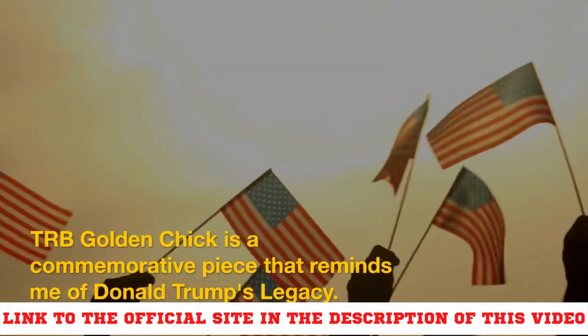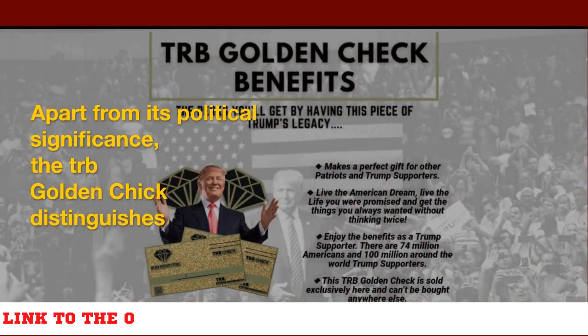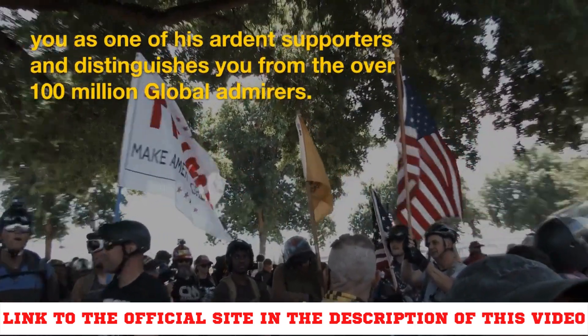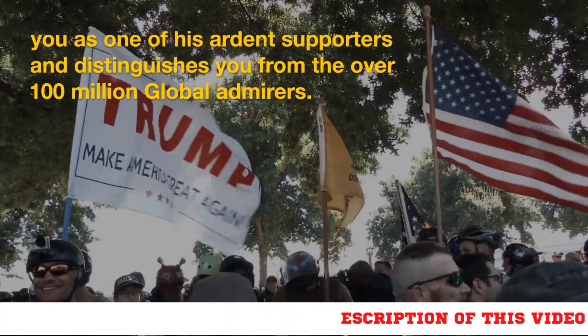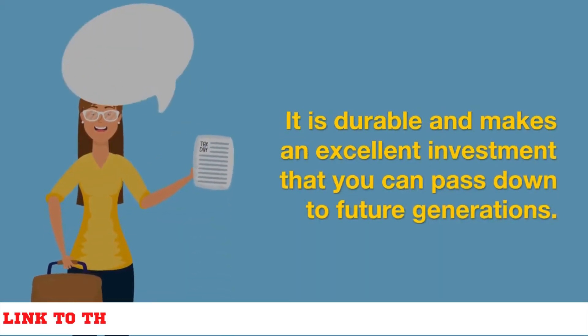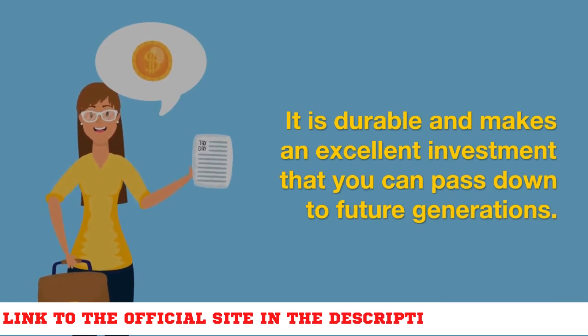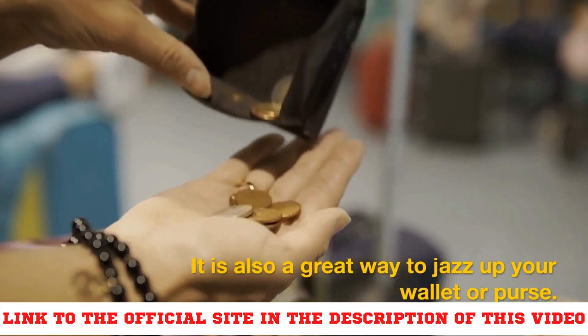Apart from its political significance, the TRB Golden Check distinguishes you as one of his ardent supporters and sets you apart from the over 100 million global admirers. It is durable and makes an excellent investment that you can pass down to future generations. It is also a great way to jazz up your wallet or purse.